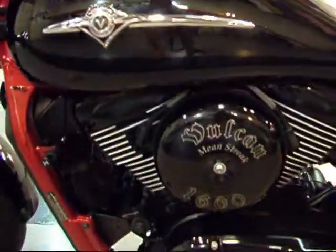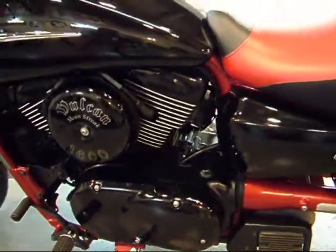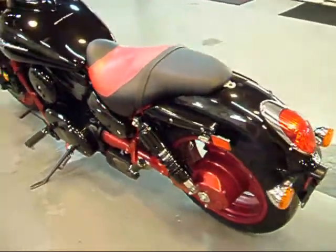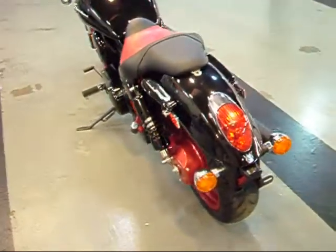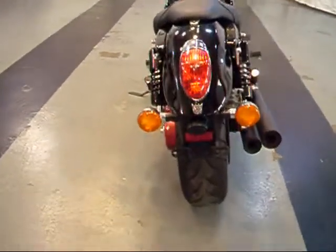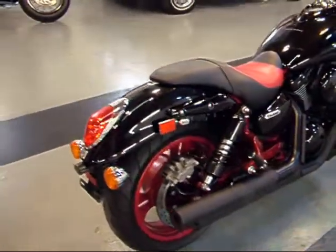Getting a close up of the engine — you can see how clean it is. This thing obviously has never been dropped. Big 1600 engine, it's a 1552cc. Lots of torque, lots of power. You can see the nice low ride height, and it also has excellent handling.